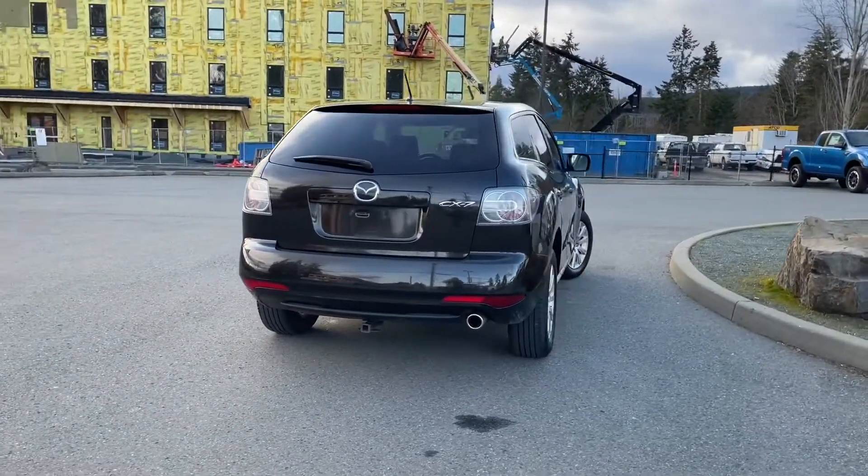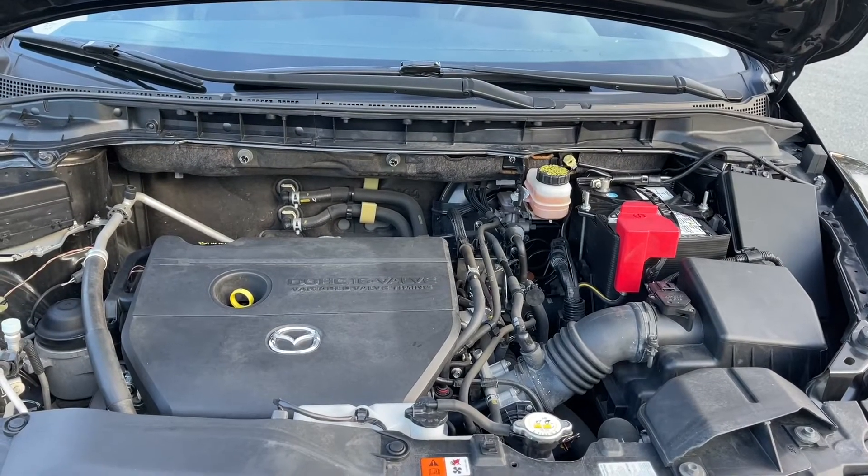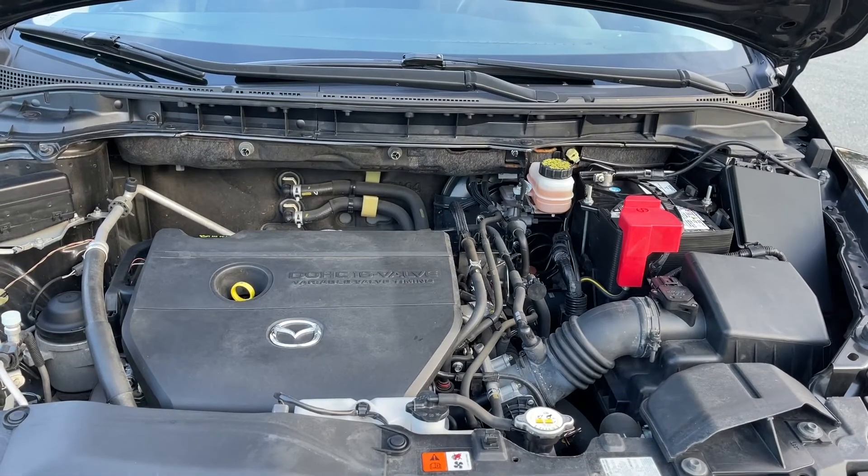We're going to have a look under the hood and inside and out. This is a 2.5 liter four-cylinder engine paired with an automatic transmission and it's front-wheel drive.